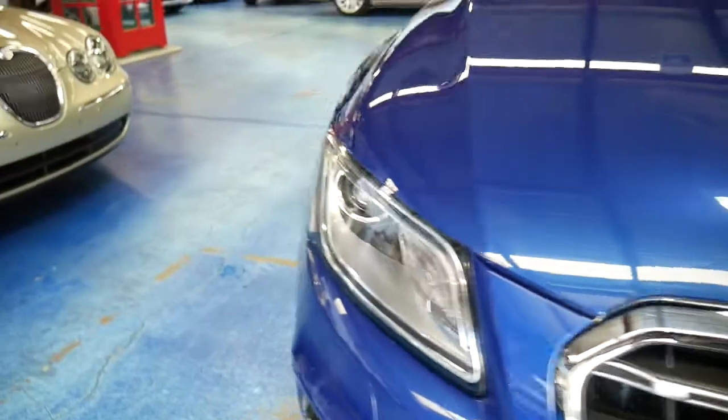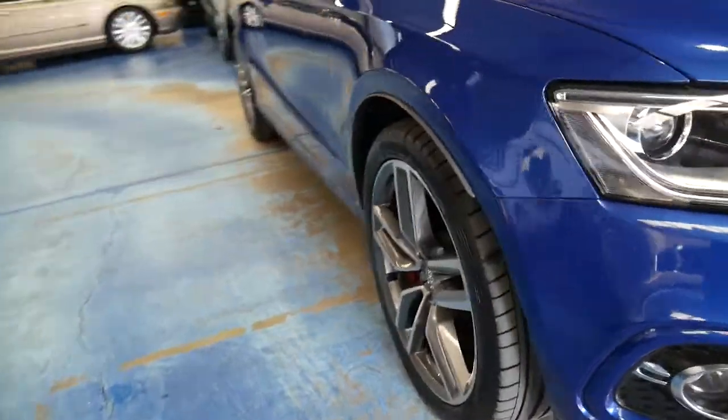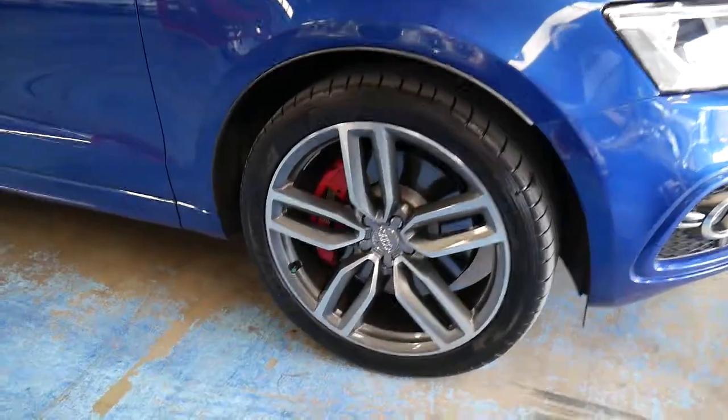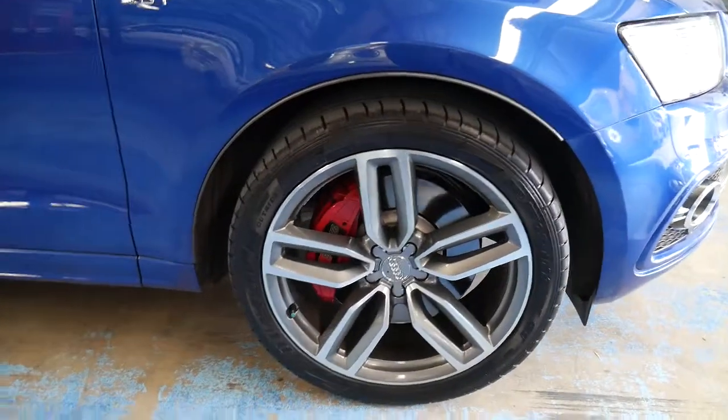It's only done 30,000 kilometres. It is a one owner and it's got the very desirable performance pack. The performance pack gets you these larger alloy wheels with the red brake calipers.